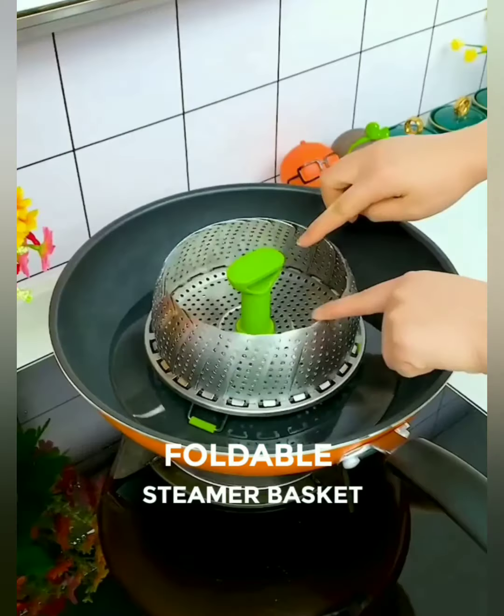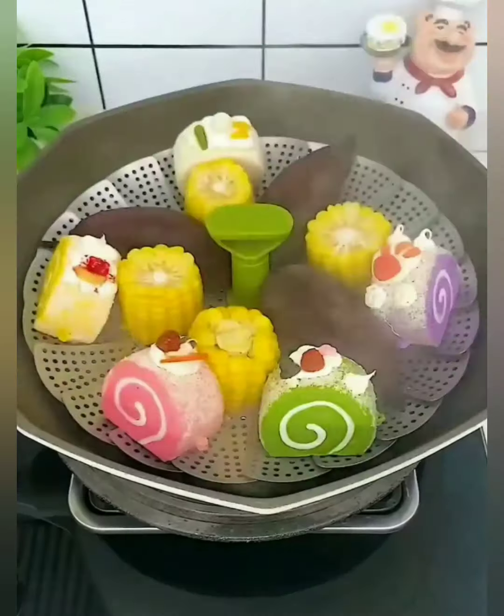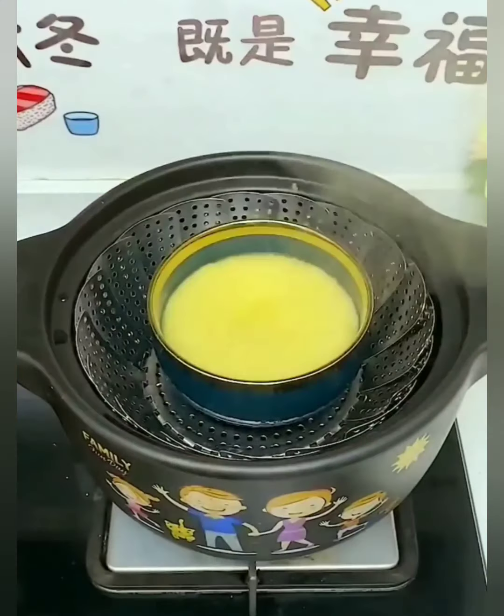Introducing the kitchen essential you never knew you needed. Our stainless steel collapsible steamer basket is here to revolutionize the way you prepare meals. From perfectly steamed veggies to mouthwatering dumplings, it's your all-in-one ticket to culinary excellence.